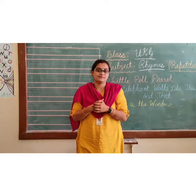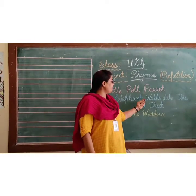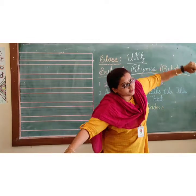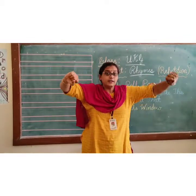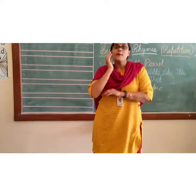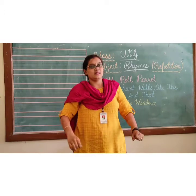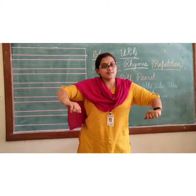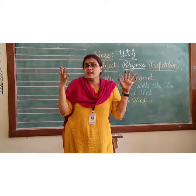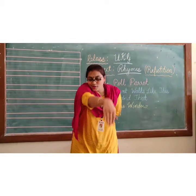Next we will go to the second one. Now, an elephant walks like this and that. He has no more toes, but goodness gracious, what a nose!